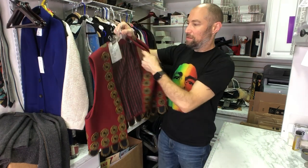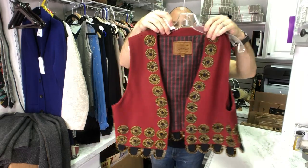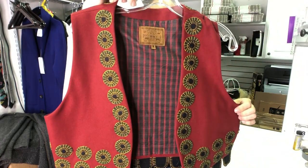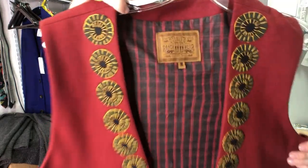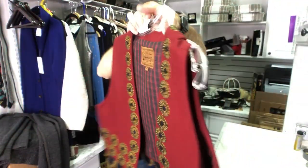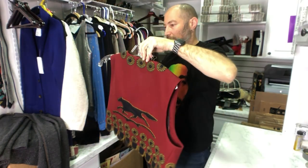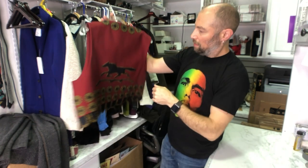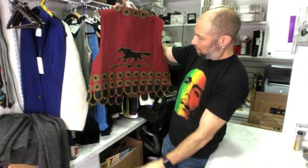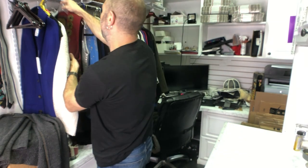This is a Double D Ranch vest with some appliqué, and on the back it has a horse. Slightly older tag, I believe. Really cool, really unique. There's some big dog hair on the back but we got it — somebody had dogs.